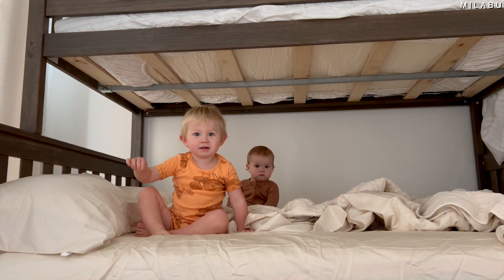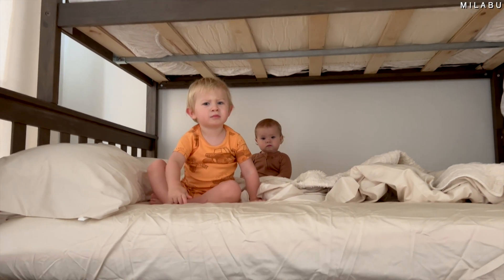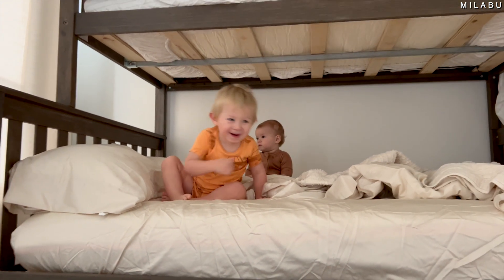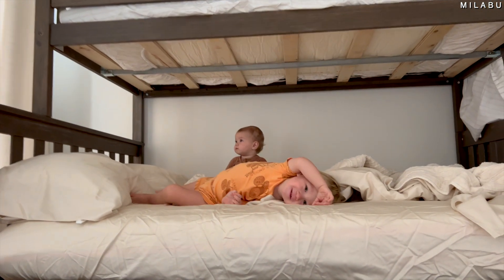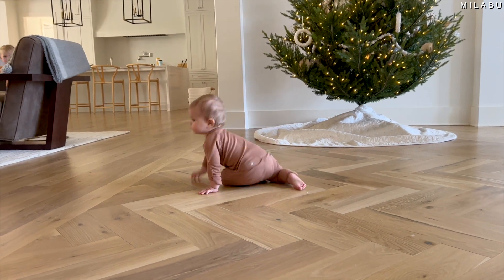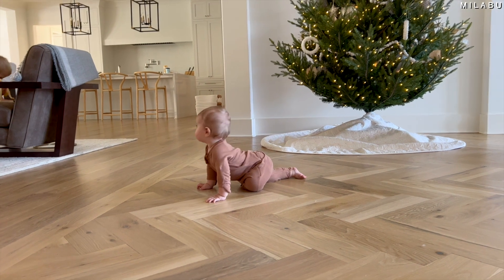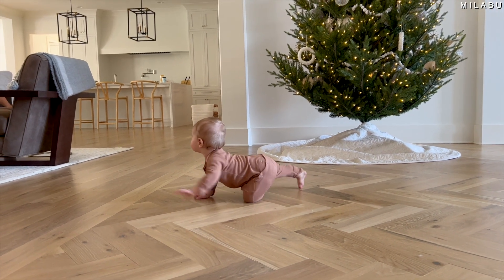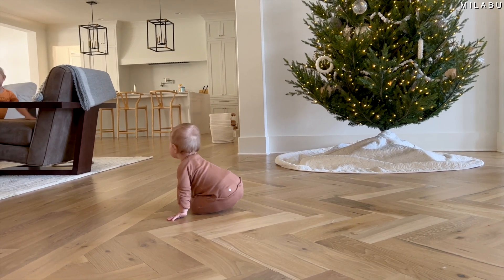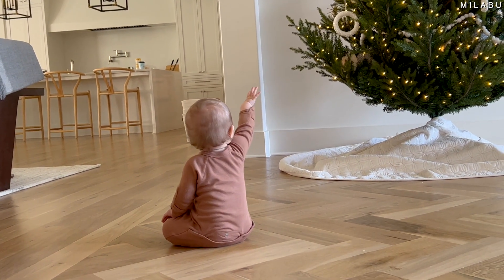Oh nice! Where did that come from? She's waving at everybody and everything — hi! You are so funny. Are you saying hi and hello to everybody? Hello! There she goes.